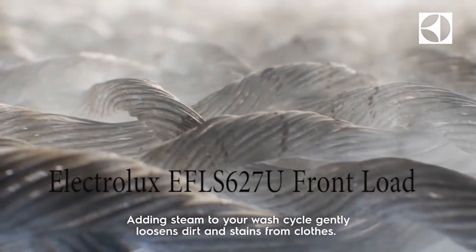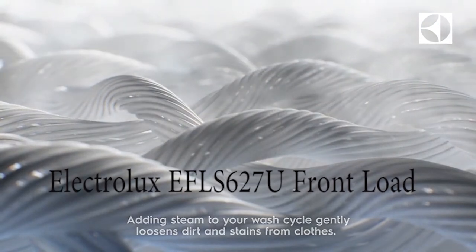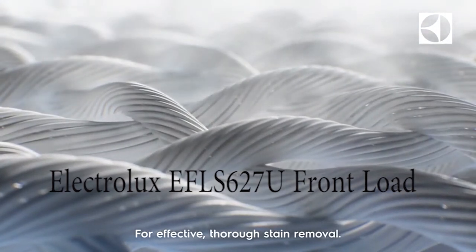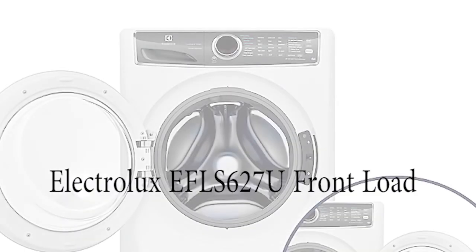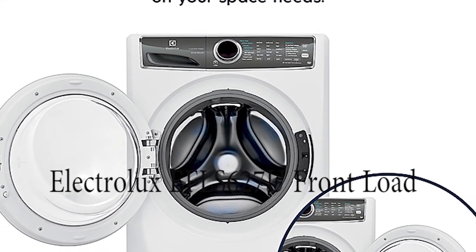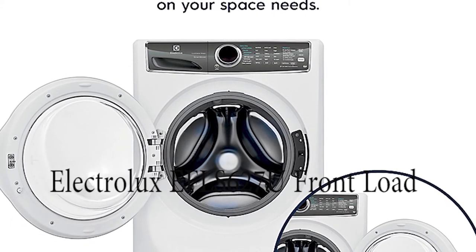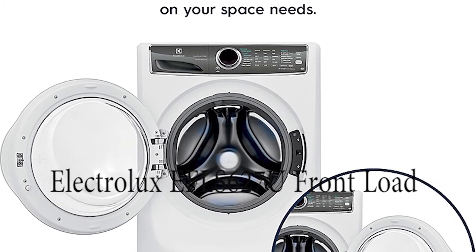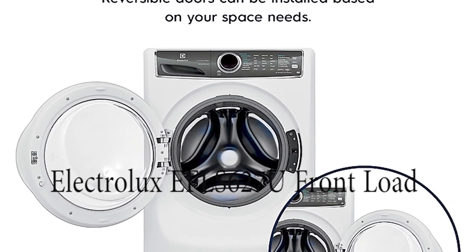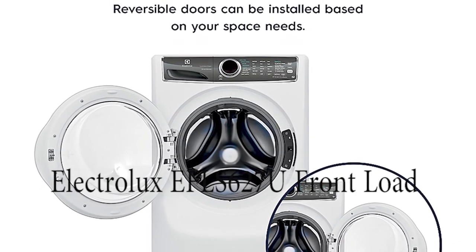Looking at the advantages of this machine: it's excellent in energy efficiency — 5 kilowatts per hour. It's also excellent in stain removal. With this machine, there is no stain you cannot remove. You just put your clothing in the machine and let it do the rest; you don't have to worry about stains.